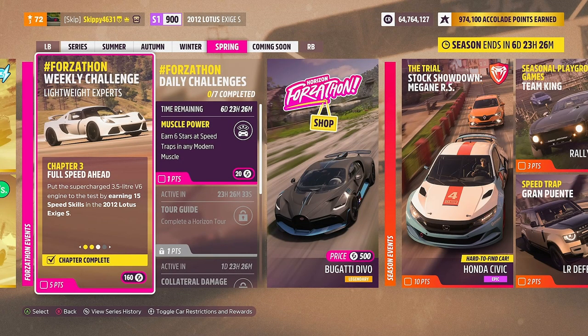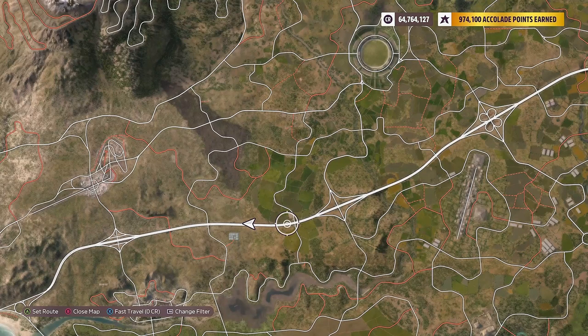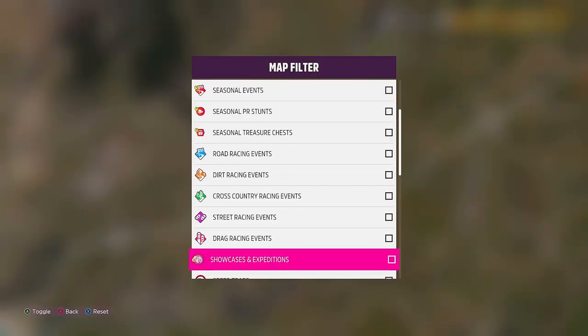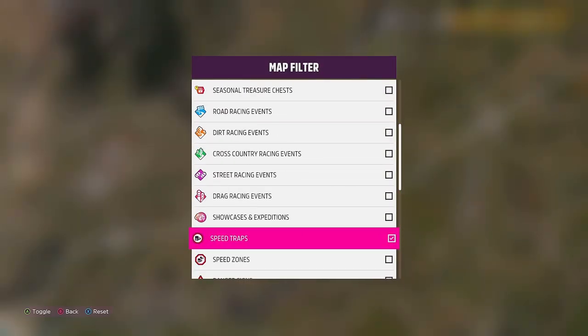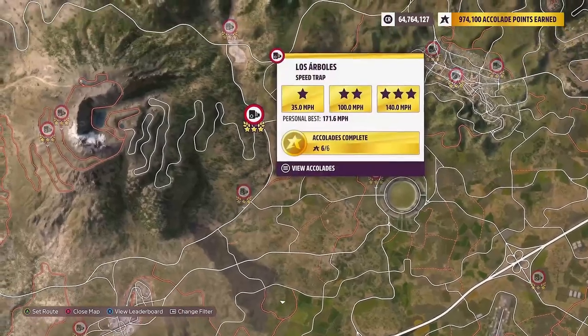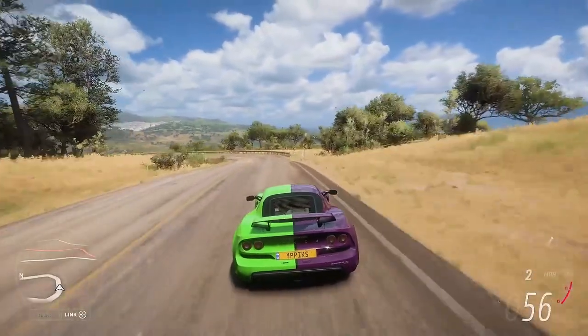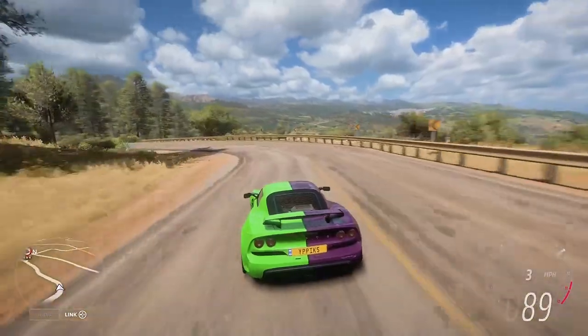With Chapter 3 done, it is on to our fourth and final chapter: Limitless. Lotus founder Colin Chapman states that subtracting weight makes you faster everywhere. Put this theory to the test by earning 6 stars at speed traps in the 2012 Lotus Exige S. Filter your map by speed traps to make it easier to find them — any speed trap or combination of speed traps will do. I'm going to run the Lost Arb Bowls for a three-star objective of just 140 miles an hour. Six stars in total from speed traps — hopefully we can get the three-star objective in the Lotus.